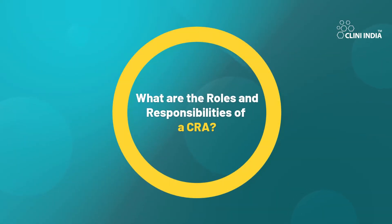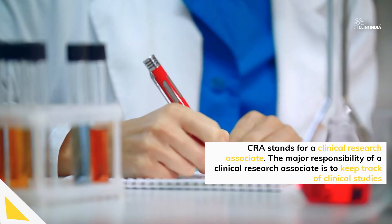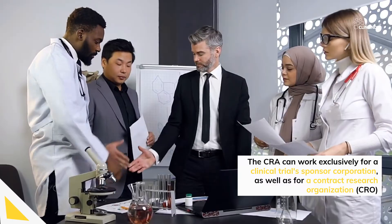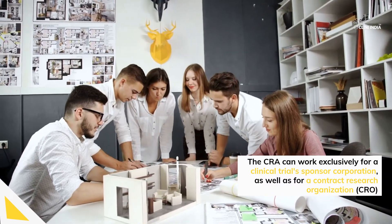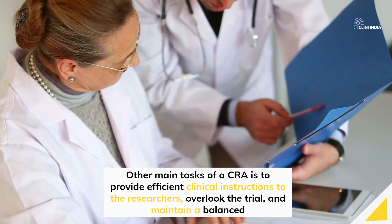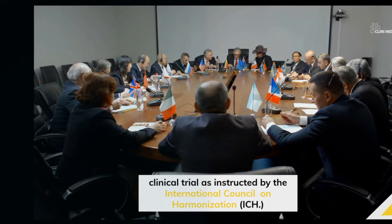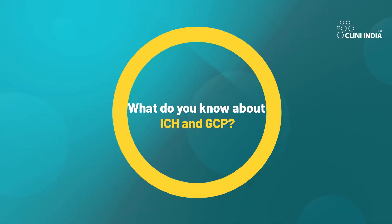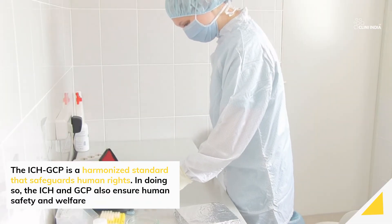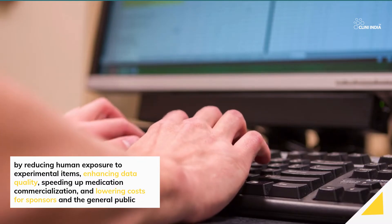What are the roles and responsibilities of a CRA? CRA stands for clinical research associate. The major responsibility of a clinical research associate is to keep track of clinical studies. The CRA can work exclusively for a clinical trial sponsor corporation, as well as for a contract research organization, or CRO. Other main tasks of a CRA include providing efficient clinical instructions to the researchers, overseeing the trial, and maintaining a balanced clinical trial as instructed by the ICH.